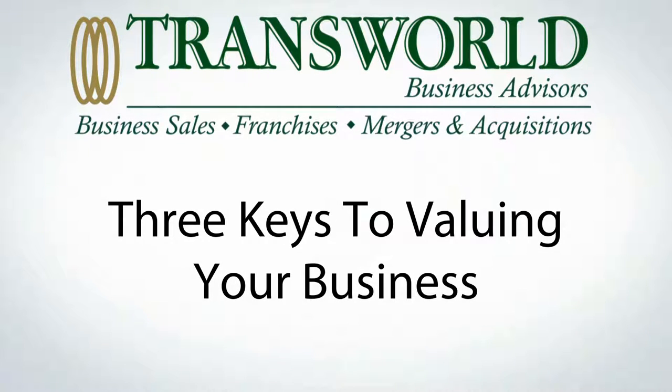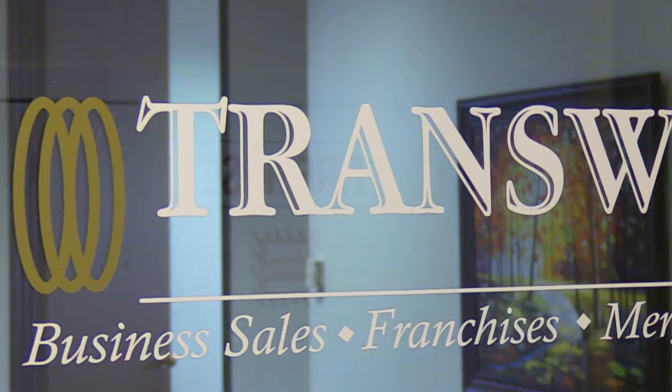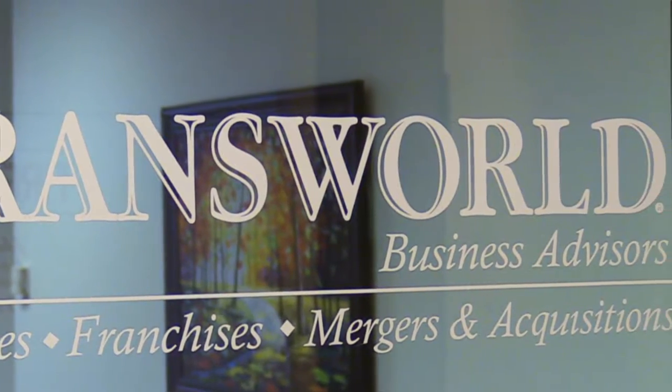My name is Jerry Brisson. I'm president of TransRail Business Advisors of Houston. If you're watching this video and you're thinking about selling your business, I'm sure one of the very first questions you have is, what is my business worth? I'm a certified business intermediary and a certified mergers and acquisitions professional.